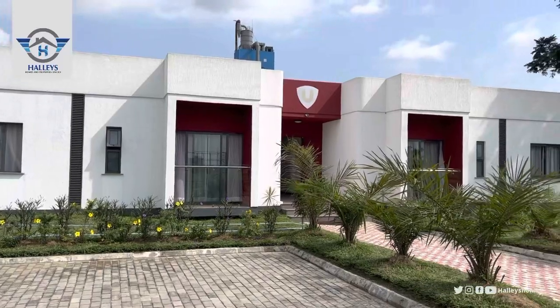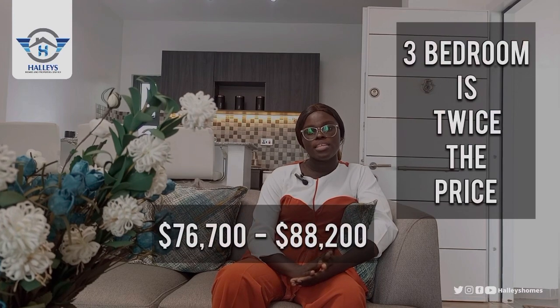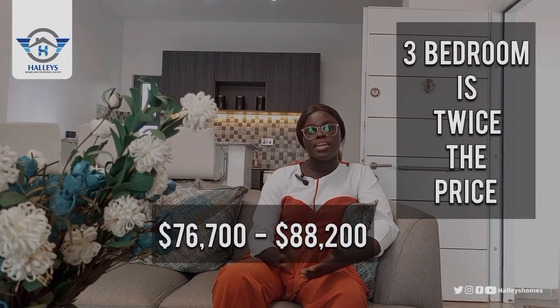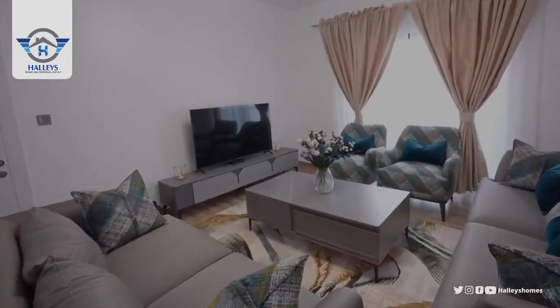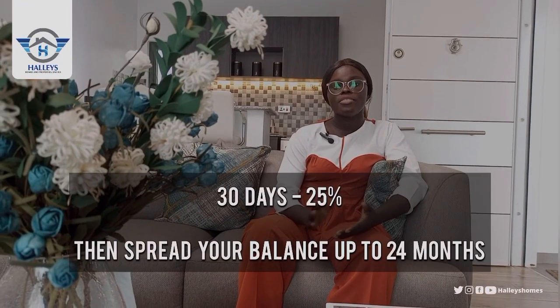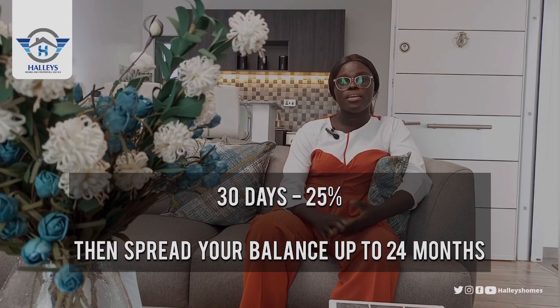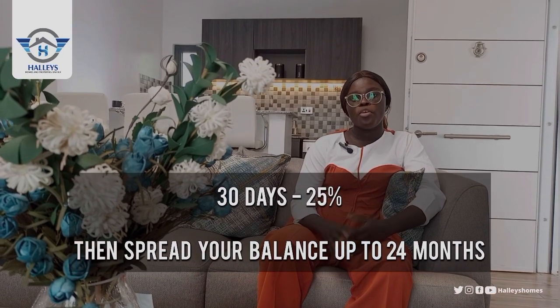The price for the two-bedroom and three-bedroom apartments depends on the floor and view. We have the standard view, the Bolivar view, and the park view, all ranging from $76,700 to $88,200. We have a payment plan available — all you need to do is make a reservation deposit, and after 30 days you are expected to pay 25%, then you can spread the remaining balance for up to 24 months.